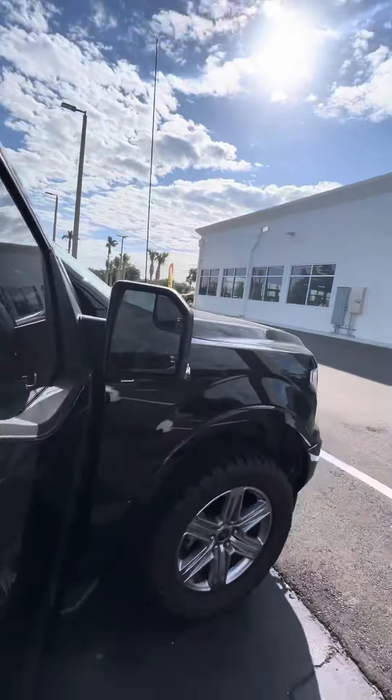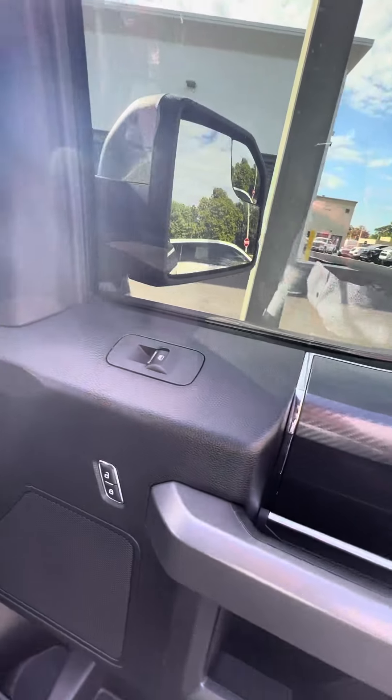Heated side mirrors, nice running board, power seats in the front, power windows, power locks on the driver and the passenger side door.